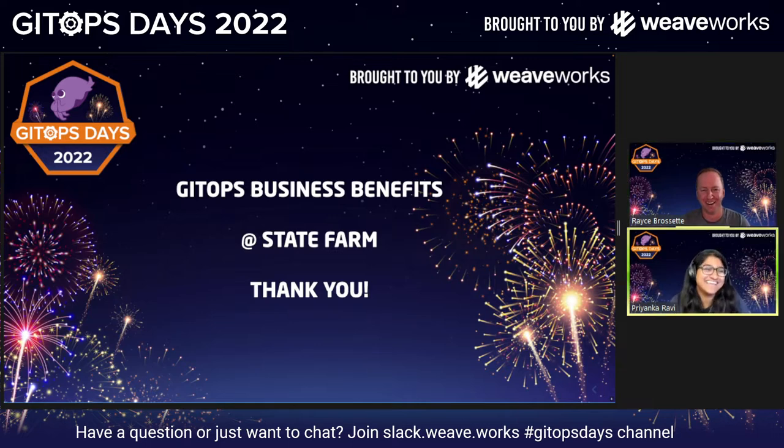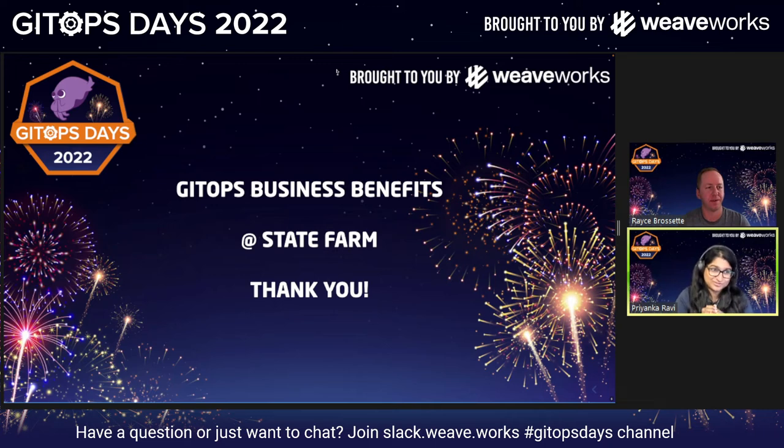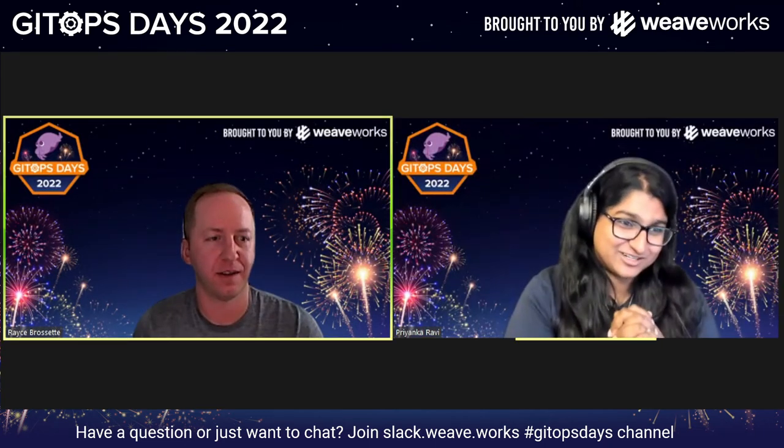We've come a long way. If you'd just stick around in the Slack and answer some questions if they do come up — I really appreciate it, and I'm looking forward to hearing your talk tomorrow as well. Thank you so much, Royce.